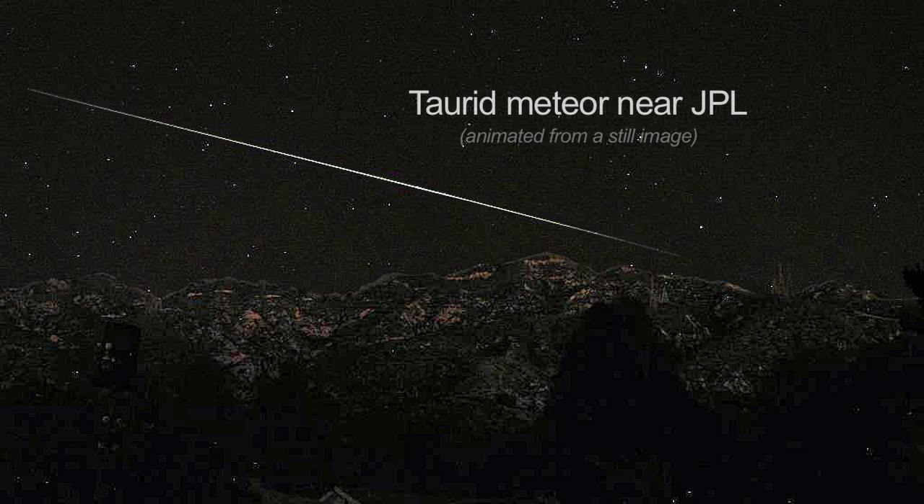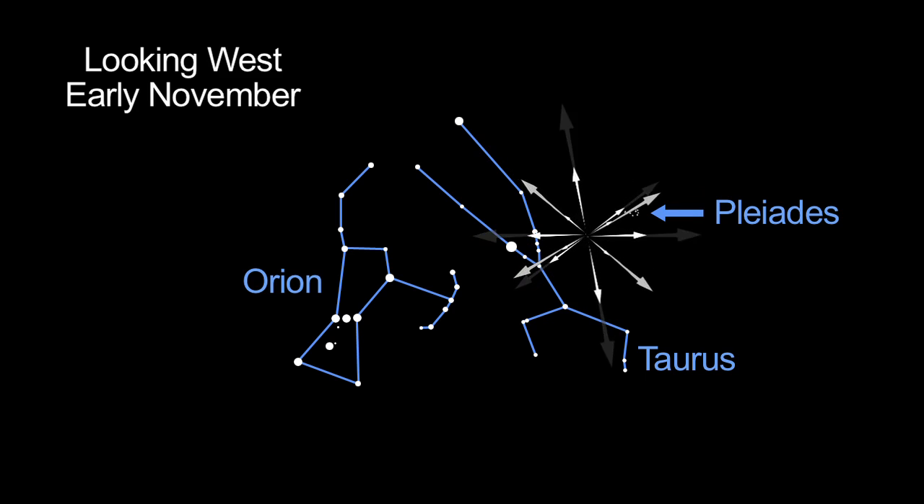The bright and slow Taurid meteor shower peaks the first two weeks of November. You'll only see about five of the distinctive Taurids per hour.